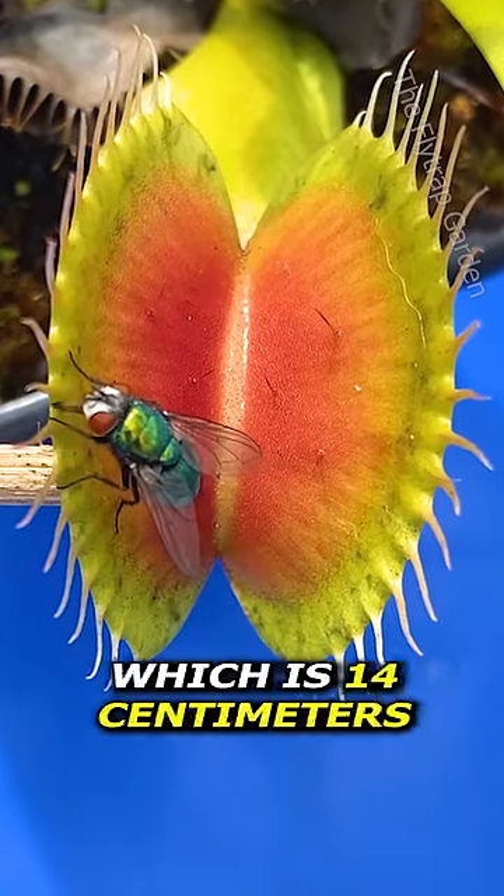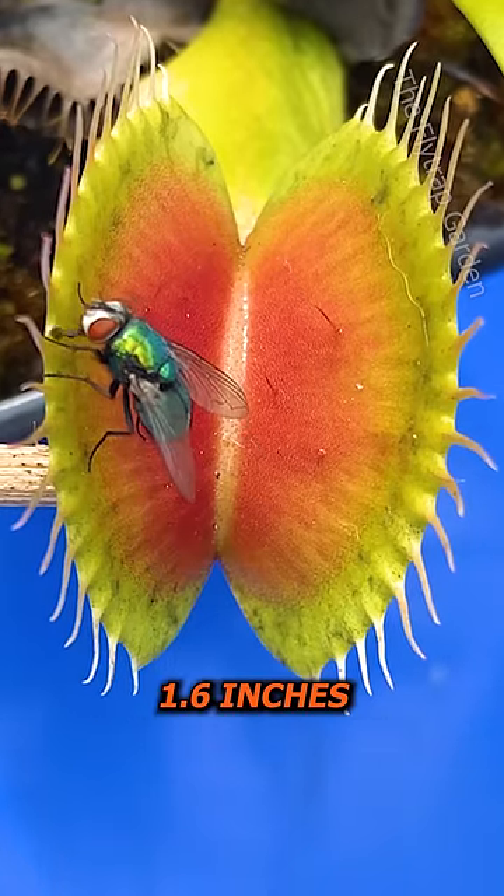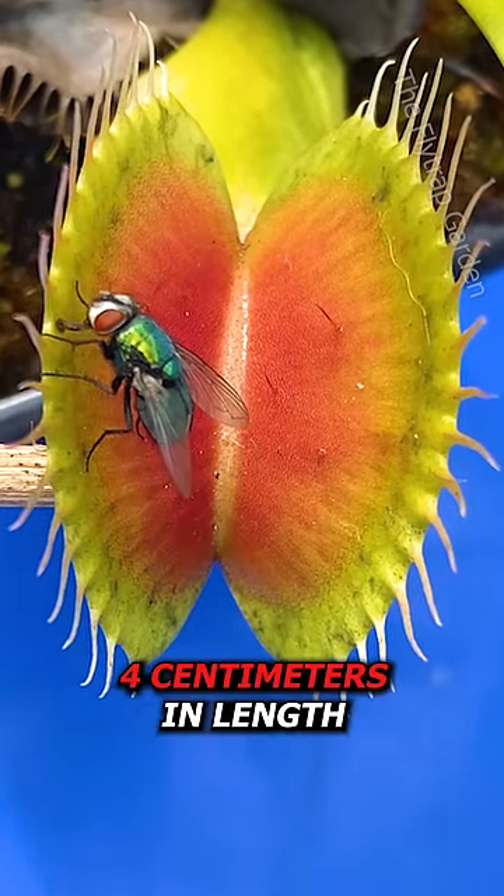It's 5.5 inches long, which is 14cm, and the trap is 1.6 inches, which is around 4cm in length.